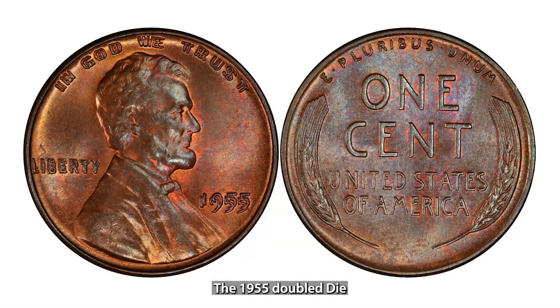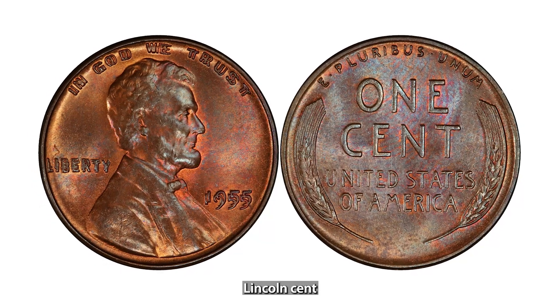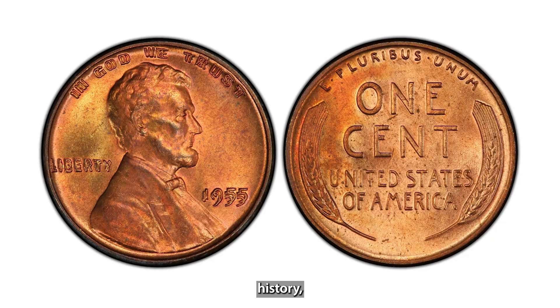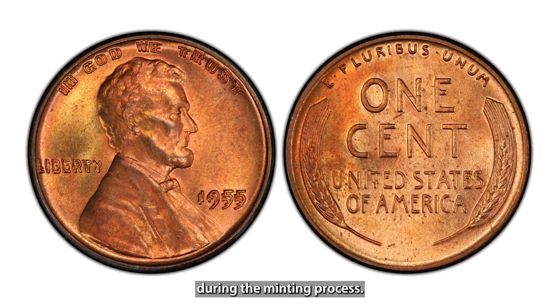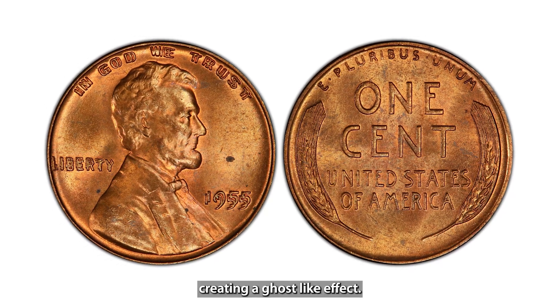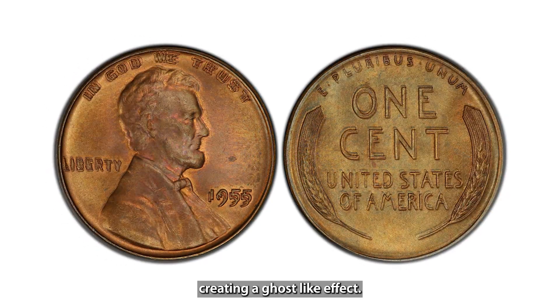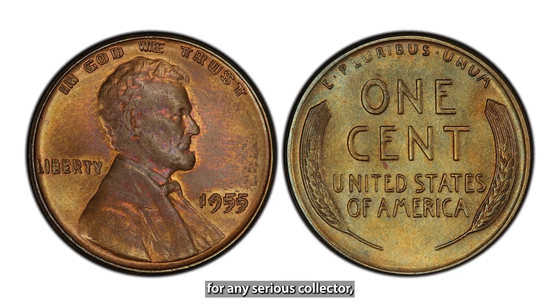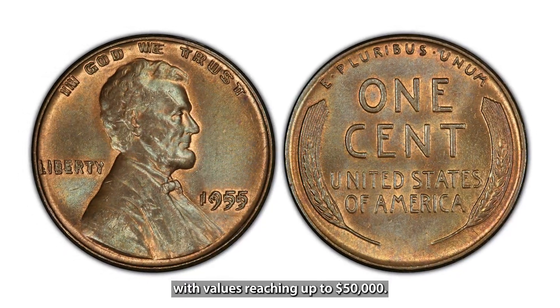The 1955 Doubled Die Lincoln Cent is one of the most famous coin errors in U.S. history. Due to a misalignment during the minting process, the date and inscriptions are doubled, creating a ghost-like effect. This coin is a must-have for any serious collector, with values reaching up to $50,000.